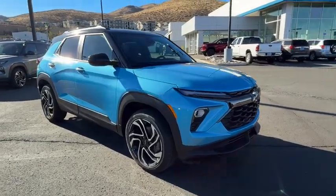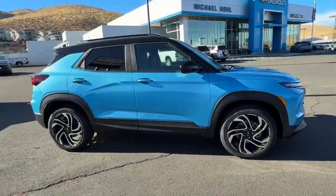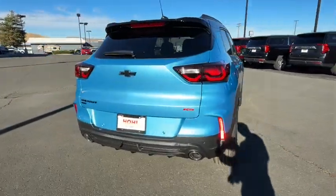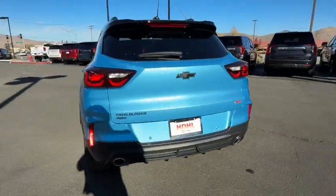You'll have love at first sight with the 2025 Chevrolet Trailblazer. This cleverly crafted Trailblazer delivers convenience, comfort, and style in a fresh, modern package.